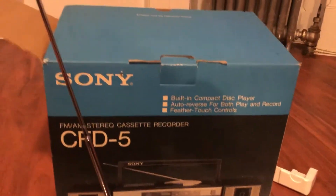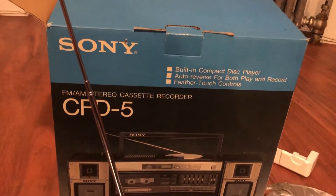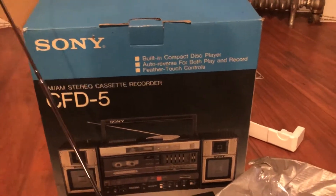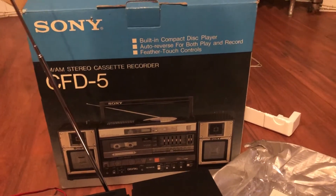I will tell you now, I am not in the box business. So those of you looking for the brand new out-of-the-factory from 1985 unit in a perfect box, please don't waste your time or my time.